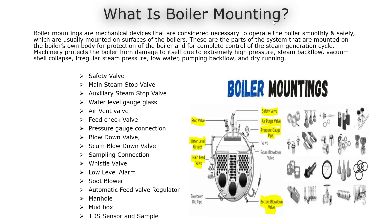Machinery protects the boiler from damage to itself due to extremely high pressure, steam backflow, vacuum shell collapse, irregular steam pressure, low water, pumping backflow, and dry running.